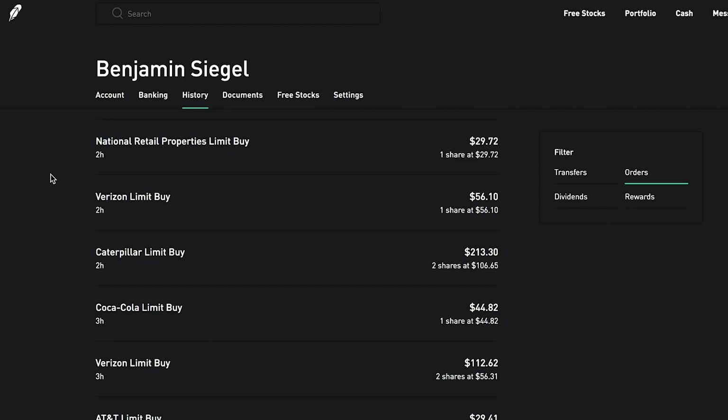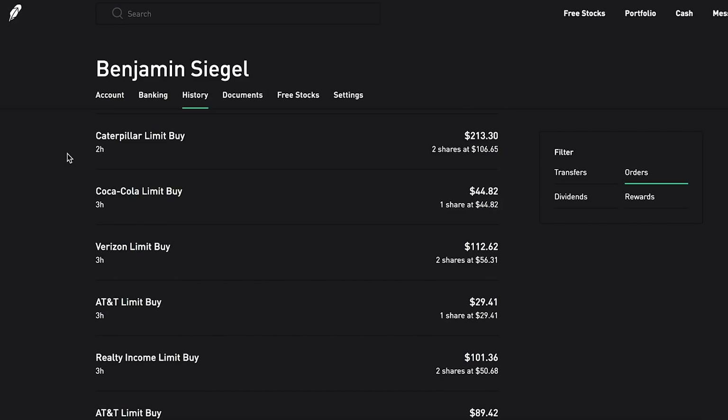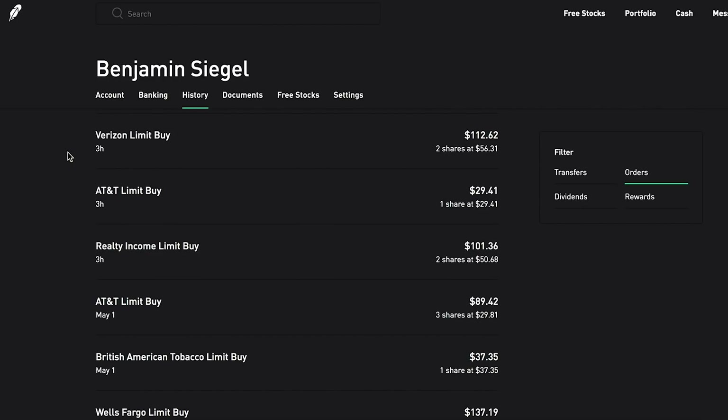I'm really trying not to miss out on any deals this time around. I bought one more share of Verizon at $56.10 - Verizon is definitely one of my favorite stocks and it has been going down lately. I also grabbed two more shares of Caterpillar at $106.65 per share, one more share of Coca-Cola at $44.82, and another two shares of Verizon at $56.31.